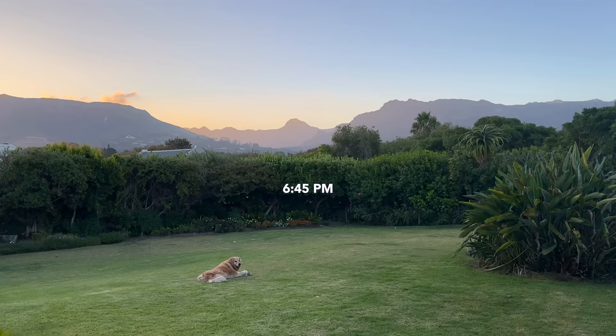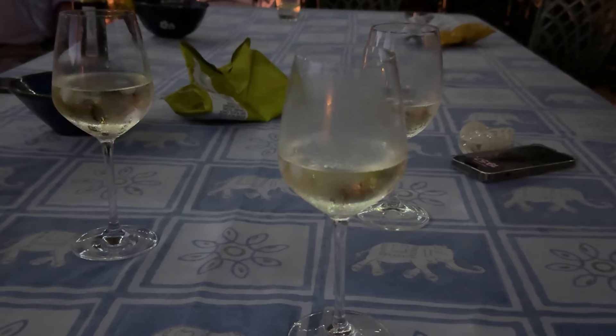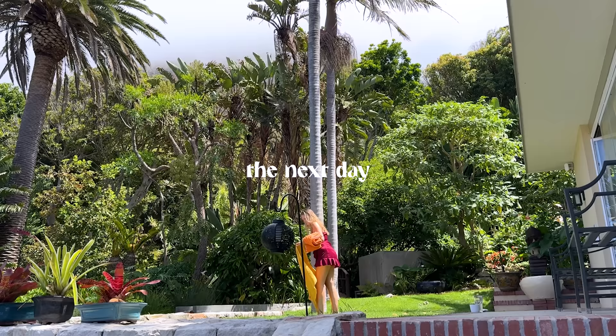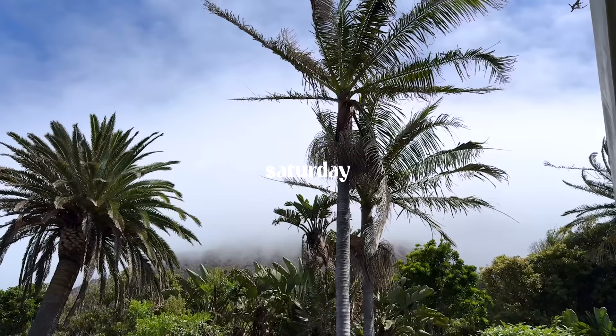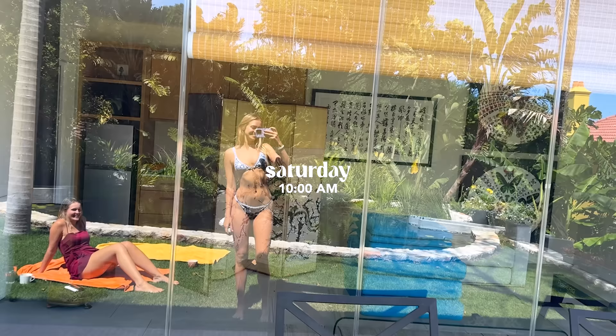We got breakfast at this café — I got these wrapped bacon things called bacon pockets or something, it was really good. Later this evening we were having a braai at my family's house. In South Africa, a braai is basically a traditional barbecue with a lot of meats and potatoes — it's the South African version of a classic barbecue night.